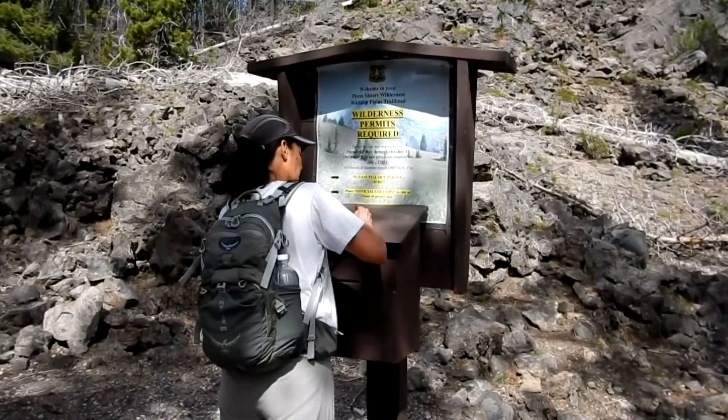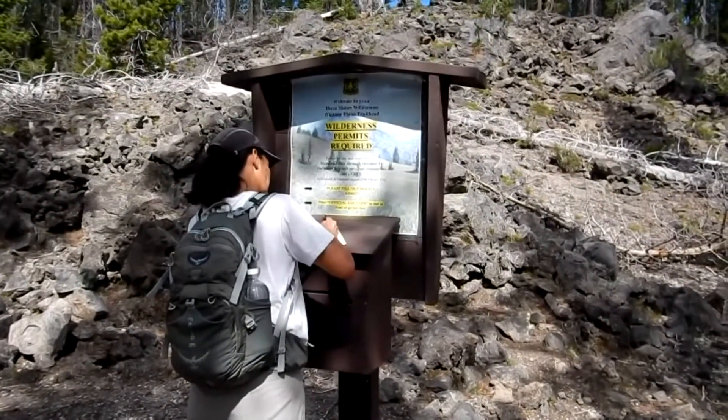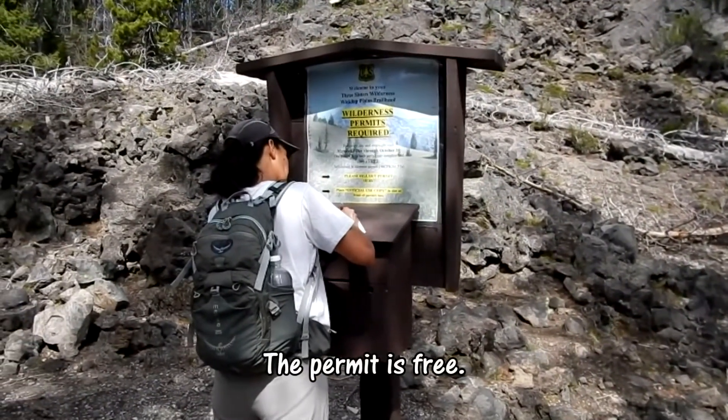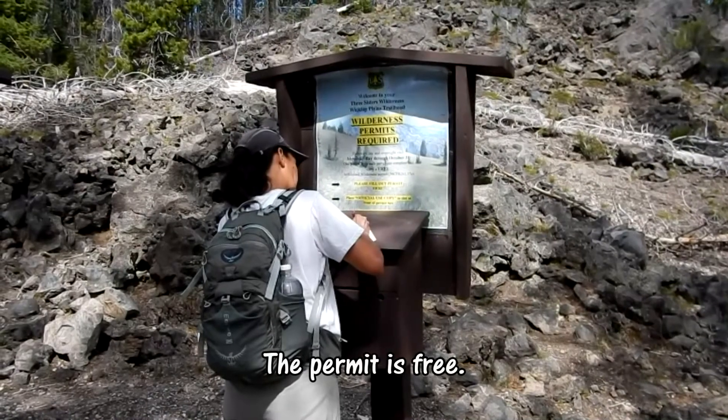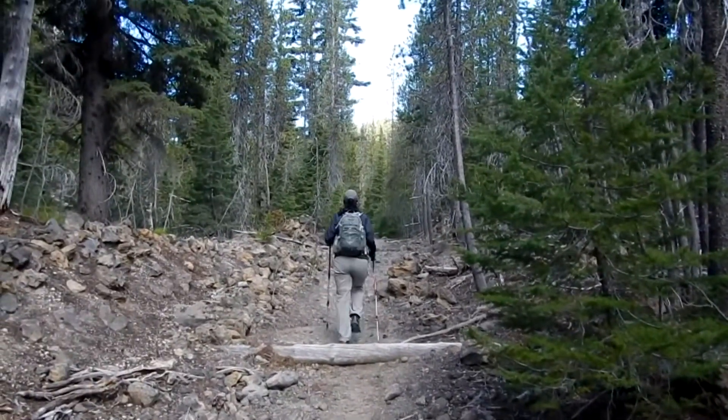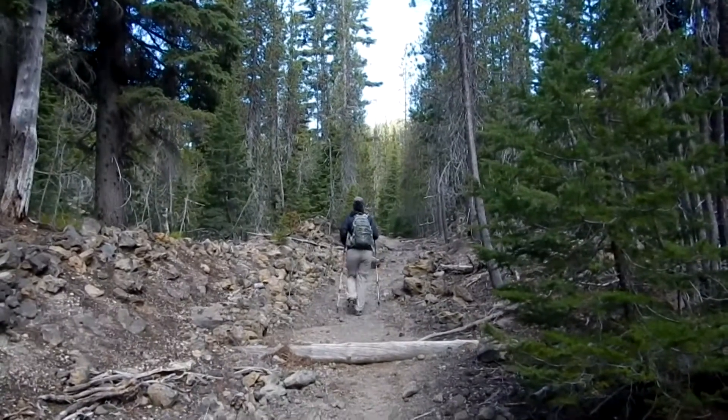Once you cross underneath the Cascade Lakes Highway, you have to fill out your wilderness permit. This is the Three Sisters Wilderness. The trail has been interesting so far — a lot of lava on either side.